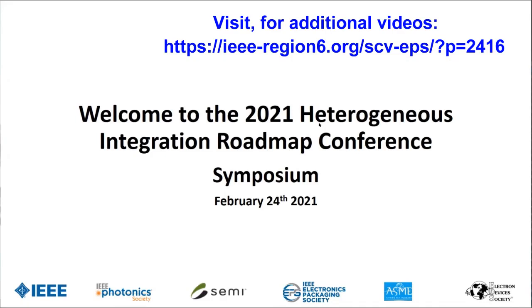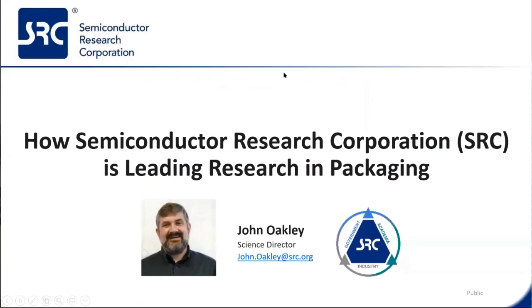It's an absolute pleasure to introduce John Oakley as our keynote speaker for this morning. John is the science director at SRC, focused on leading hardware security, packaging, automotive electronics, and intelligent cognitive assistant research. He works closely across the board with the government, with industry and university partners. I have had the privilege of working with him for the last two years, directly helping shepherd a diverse set of programs in the SRC packaging. He's a very superb organizer and he's very dedicated to this field, so I'm really, really pleased that he accepted our invitation.